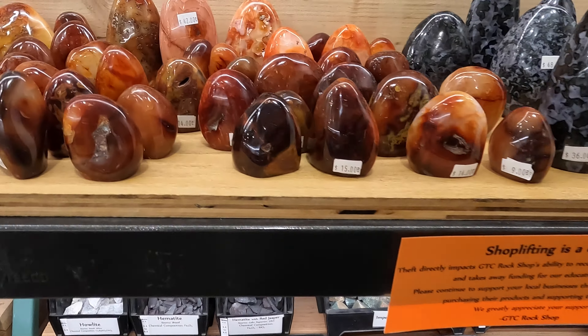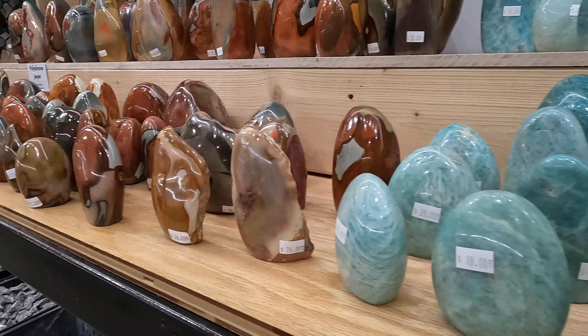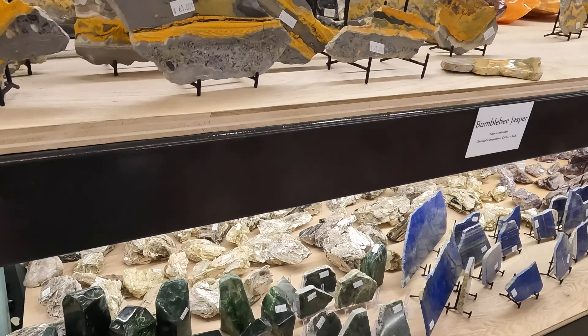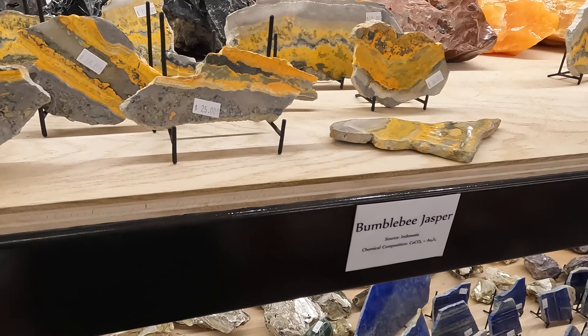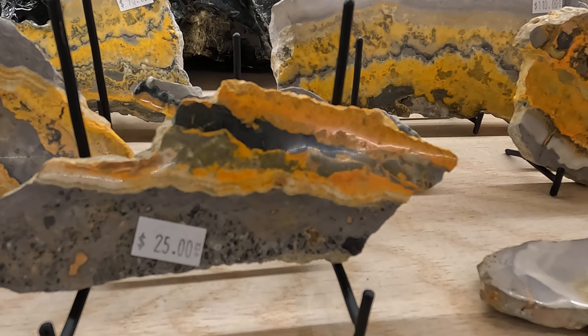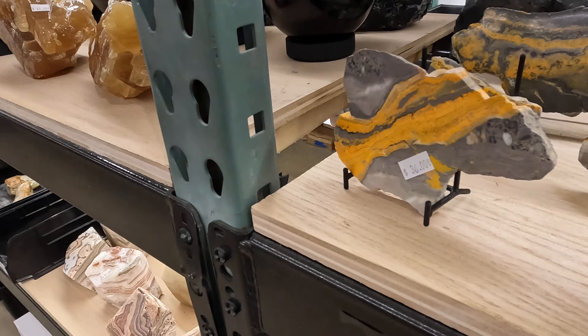Bunch of obsidian. So I got them a couple pawfuls of cat's eye and stuff like that, and then of course I got a little handful of colored obsidian for myself. Oh, this is neat — bumblebee jasper from Indonesia.